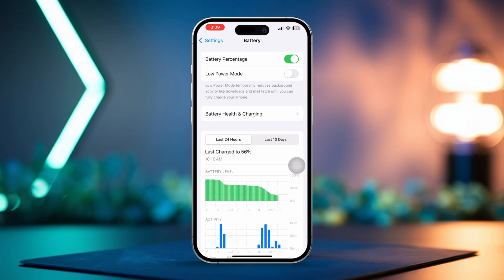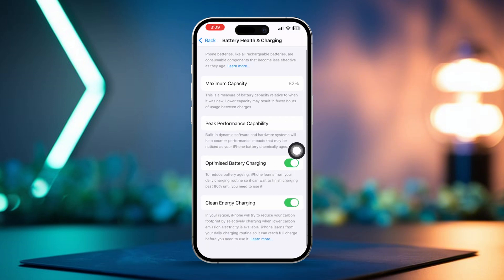Here you'll see the option to limit your charge between 80% and 100%. Try switching the limit from 80% to 90% and then back to 80%. If you're using an older iPhone, tap Battery Health and Charging instead, and make sure Optimized Battery Charging is turned on. If it's off, toggle it on to enable the 80% limit. After that, restart your iPhone to ensure the changes take effect.